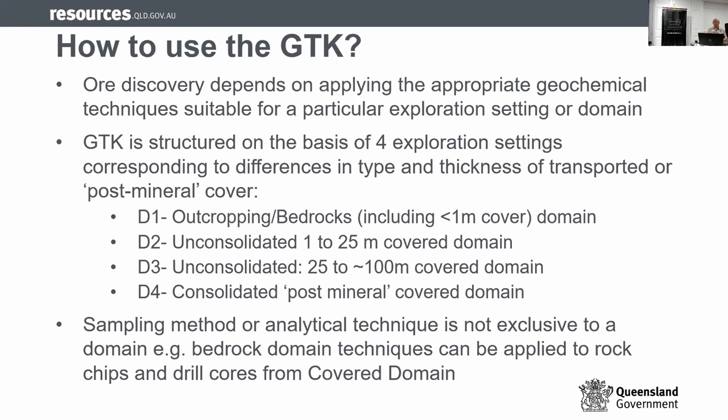How do we use the geochemical toolkit? The key message is to have success, you need the right technique for the right ground. The toolkit divides the expression setting — especially undercover — into four domains, classified based on the type and thickness of cover. Domain one (D1) is for outcropping geology, including about a meter of cover. Domain two is unconsolidated cover from 1 to 25 meters. Domain three is from 25 to about 100 meters. Domain four is for consolidated cover. I will talk more about this in the domain talk tomorrow.